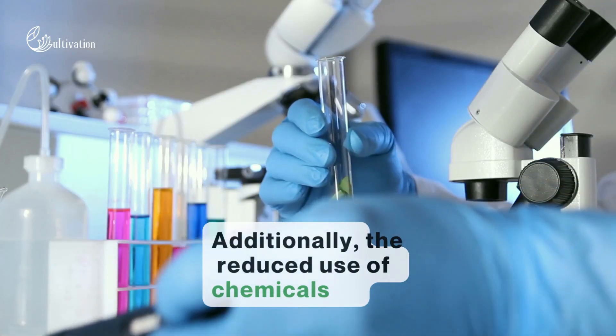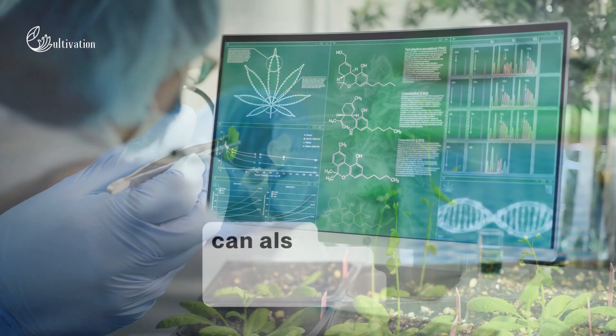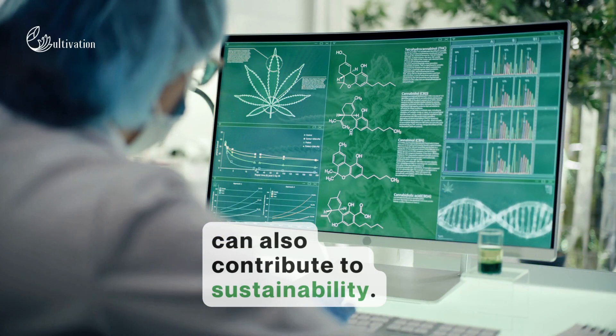Additionally, the reduced use of chemicals due to efficient nano-delivery systems can also contribute to sustainability.